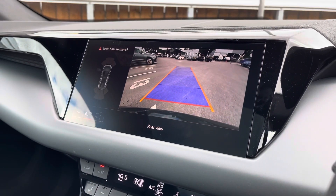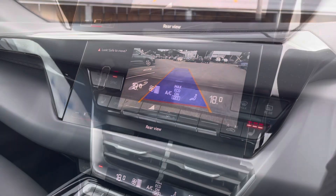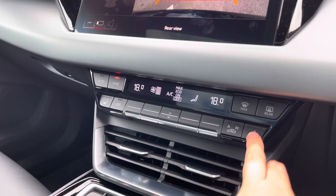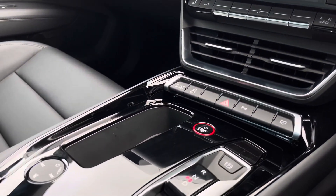A reversing camera is also fitted to this vehicle, which is ideal for reversing into tight parking spaces, and front and rear parking sensors are also there to alert you. Below we have the dual zone climate control unit and the front seats are heated.